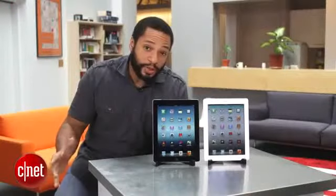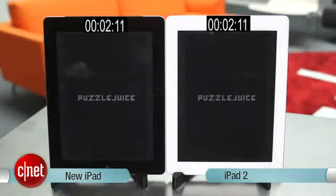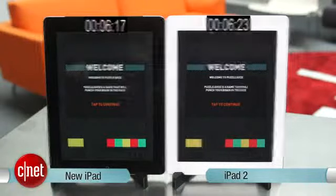Now for app launching speed. First up, Puzzle Juice. Here we go, Puzzle Juice starting up. Can't really tell which one's winning. The new iPad wins by maybe a split second, with the iPad 2 right behind it.